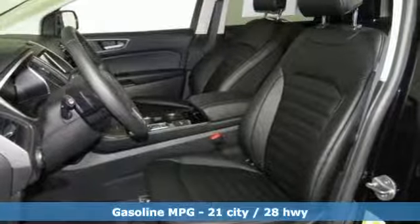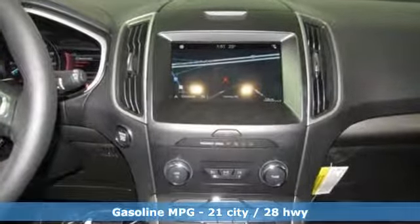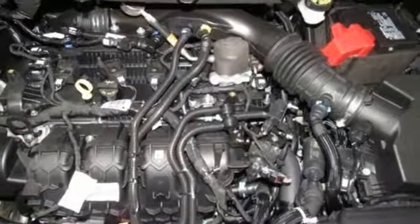And it comes with all the amenities you need: streaming audio, power heated mirrors, dual zone climate control, rear parking sensors, doors and push button start proximity key.